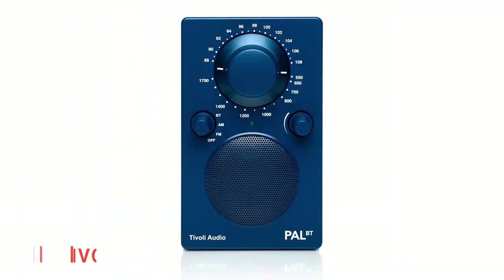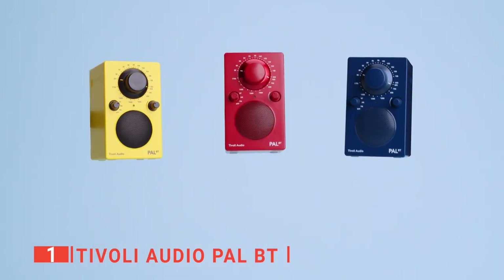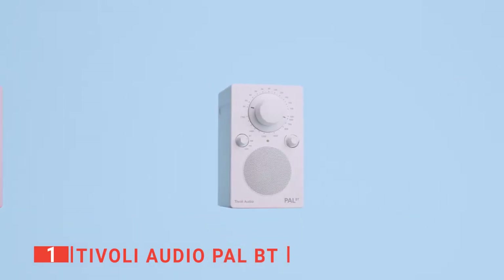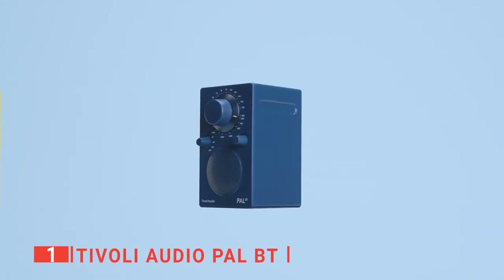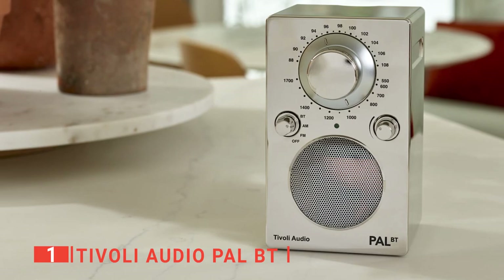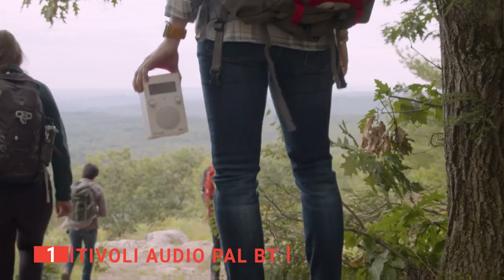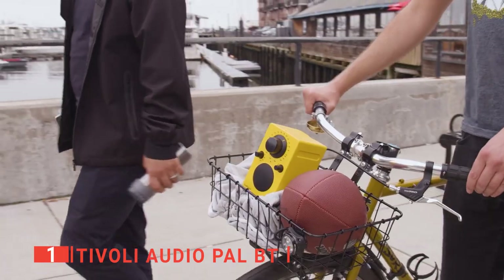Finally, the top portable radio is the Tivoli Audio PAL-BT. Perhaps the most compact and simple radio you can buy, this little unit can do everything other radios can do but simplifies it to make it extremely user-friendly and far more portable. The Tivoli Audio PAL-BT is an AM-FM radio that offers not only style and convenience but also modern-day features such as Bluetooth. This unit is packed with modern features despite its diminutive size.